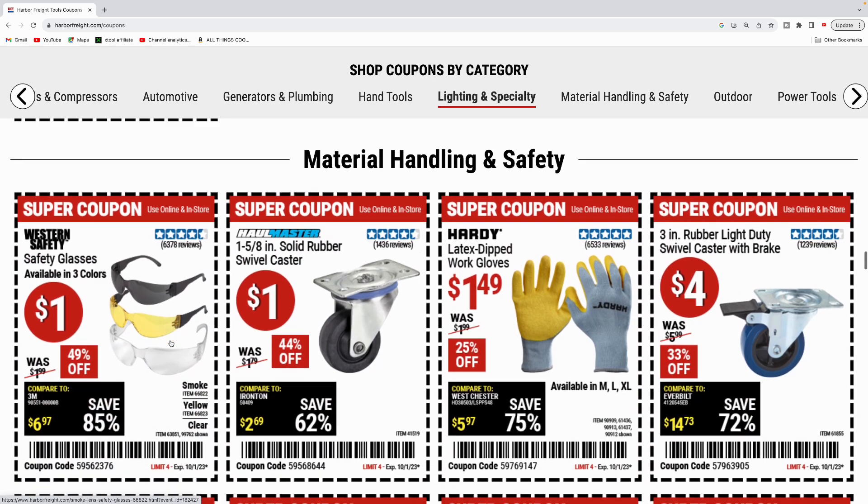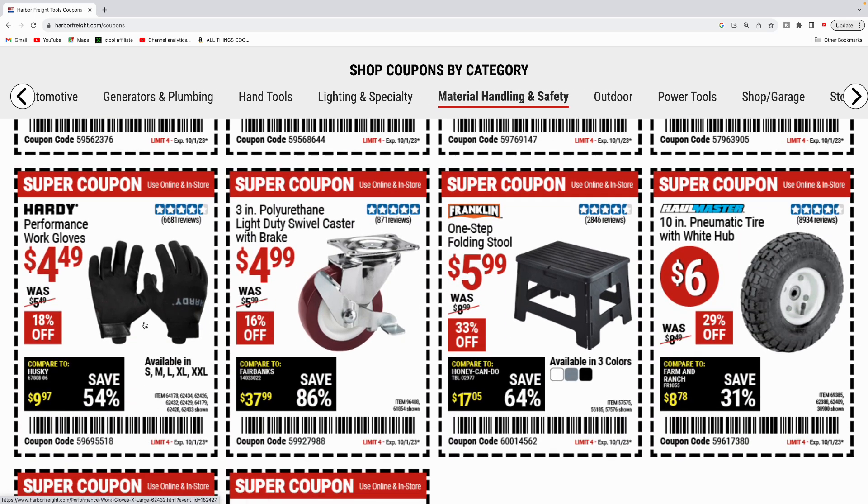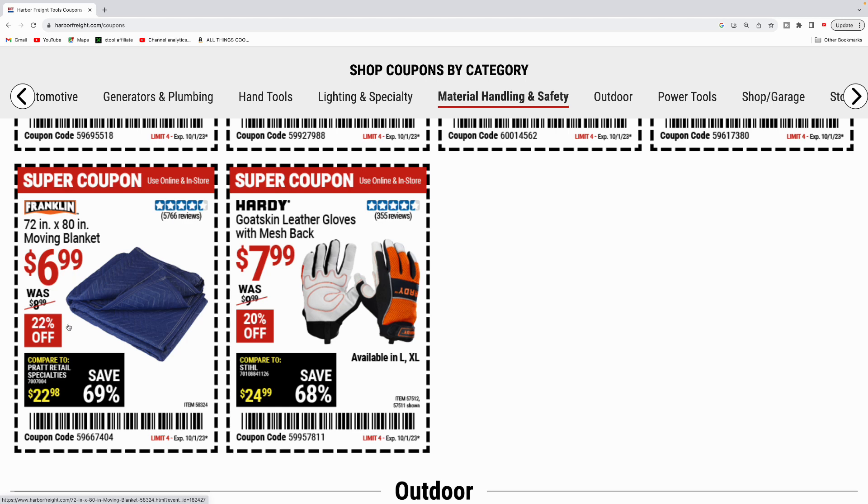Got some material handling and safety. Glasses for a dollar, available in three colors. Swivel caster for a buck. Latex dipped work gloves for $1.49. Three-inch swivel caster with the brake for $4. Hardy performance gloves, similar to mechanic gloves, for $4.49. Another three-inch swivel caster, light duty for $4.99. Franklin one-step folding stool for six bucks. 10-inch pneumatic tire with white hub for $6. Franklin 72-inch by 80-inch moving blanket for $7. Hardy goatskin leather gloves with mesh back for $7.99.